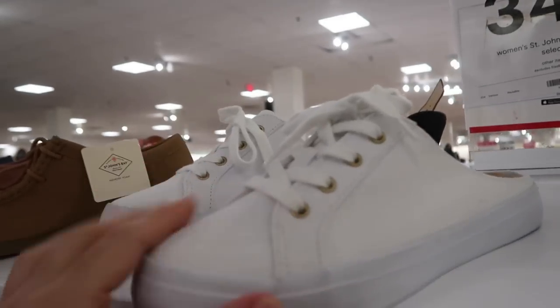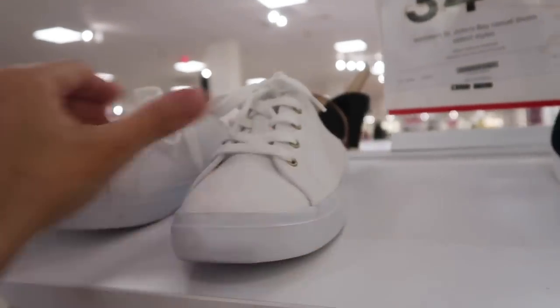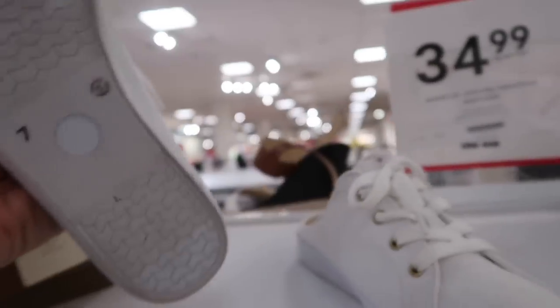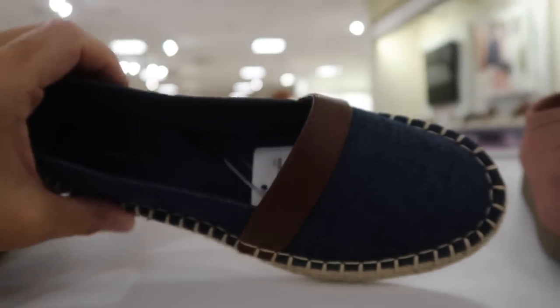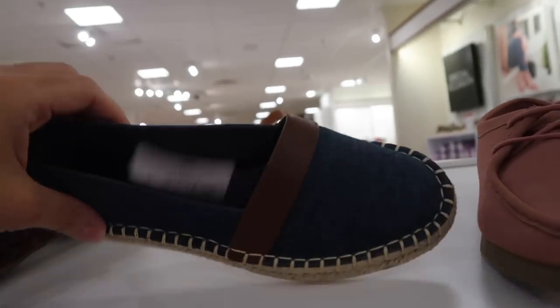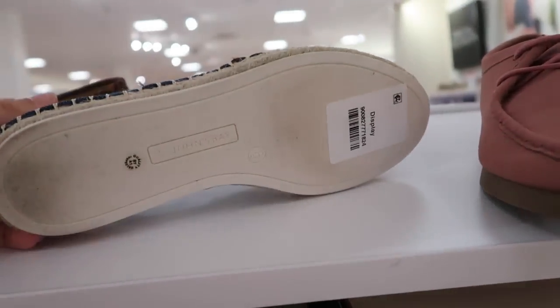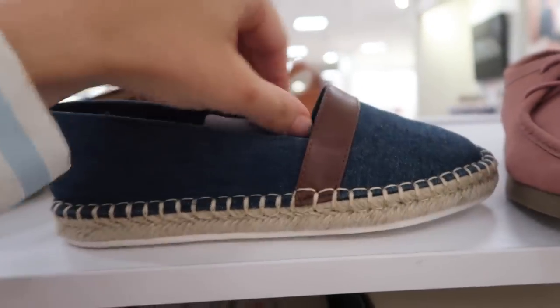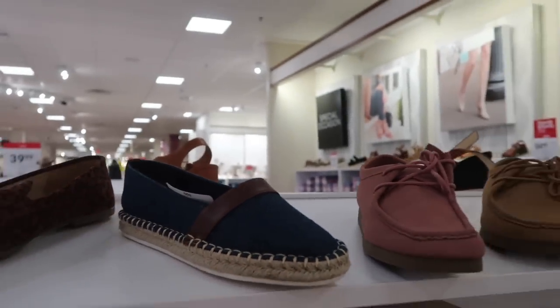New little mule from Saint John's Bay — sneaker front but slip-on. I think they're $34.99. Also seeing a new slip-on espadrille from Saint John's — denim look with the brown leather band. Normally $60, on sale for $44.99.